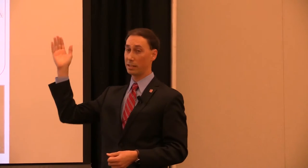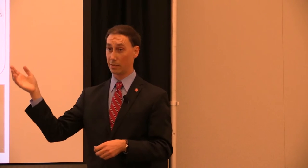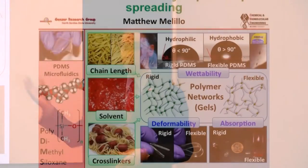Similar to a Rain-X coated windshield, our flexible PDMS is hydrophobic, which means that water beads up on the surface. This is characterized as having a contact angle greater than 90 degrees, or a small contact area with the substrate. Alternatively, the rigid PDMS strangely exhibits hydrophilic behavior, where the water droplet spreads out on the surface and has a larger contact area with the substrate, like an untreated windshield.